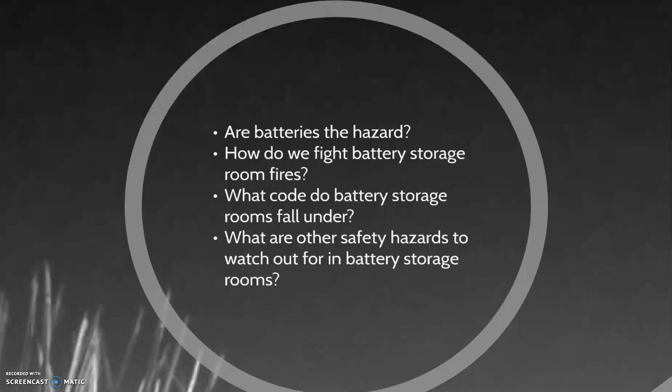Let's go to our questions. Are batteries the hazard? How do we fight battery storage room fires? What code do battery storage rooms fall under? What are other safety hazards to watch out for in battery storage rooms? Let's go to question one.